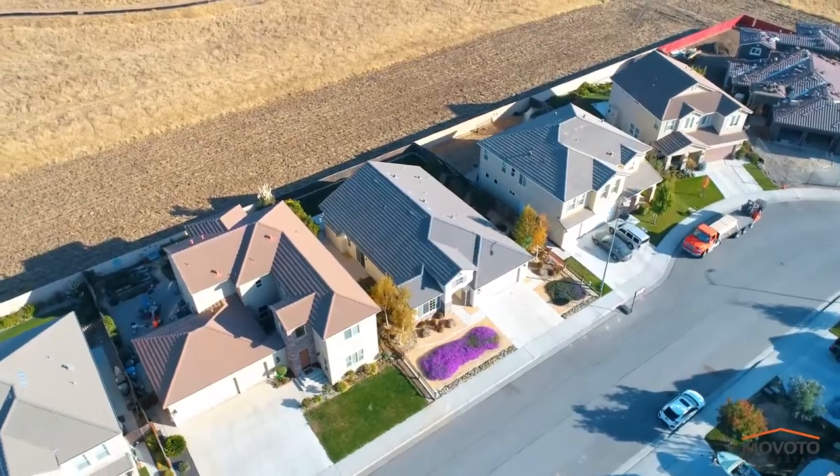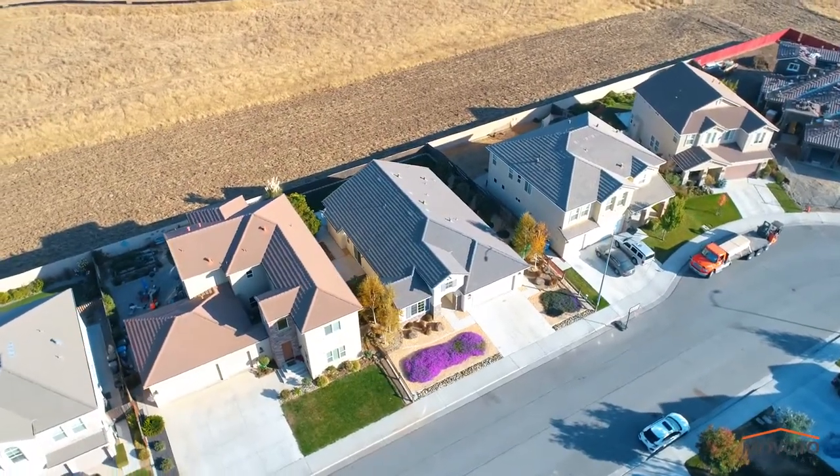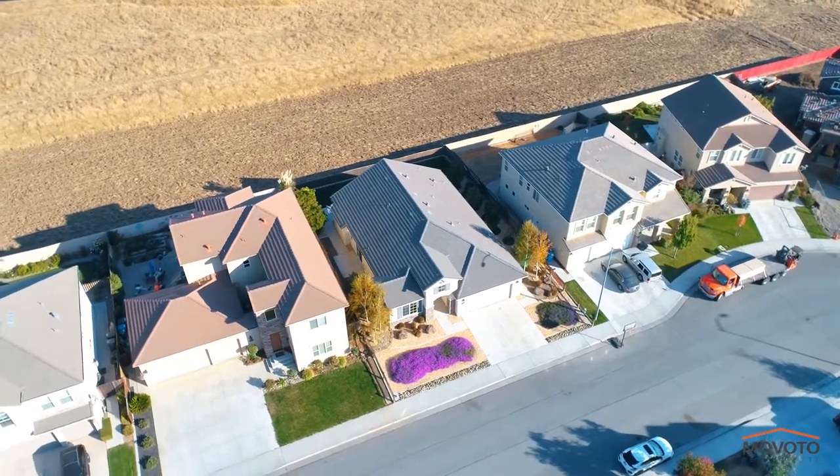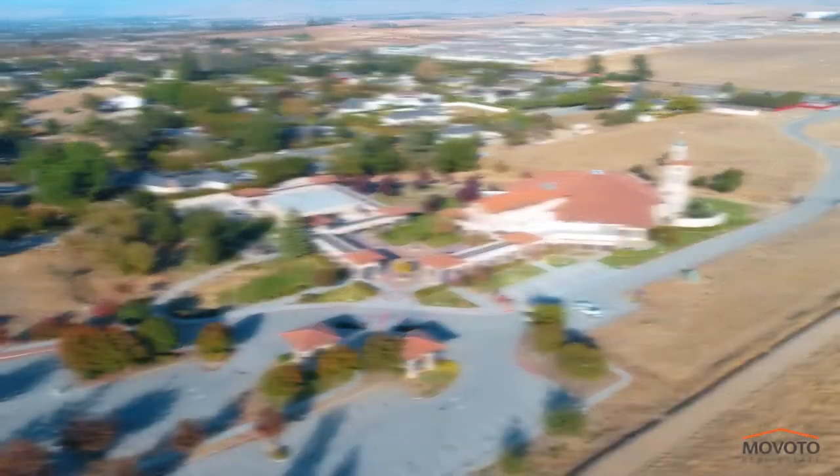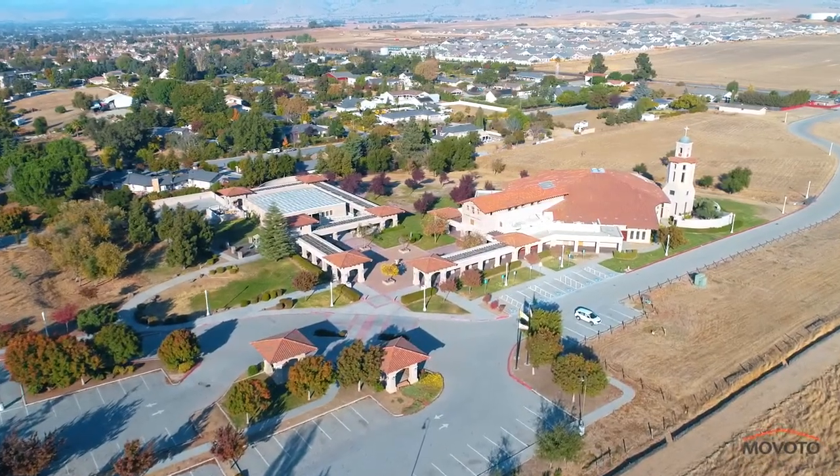This home comes with the largest front driveway on the street, which is great for potential RV parking. You are conveniently located close to parks, schools, groceries, shopping, golf course and hospital.